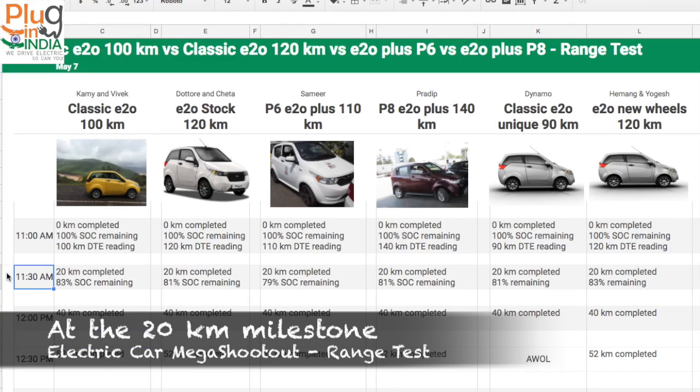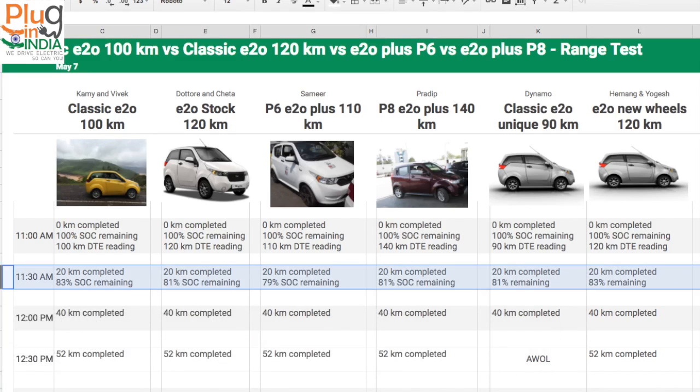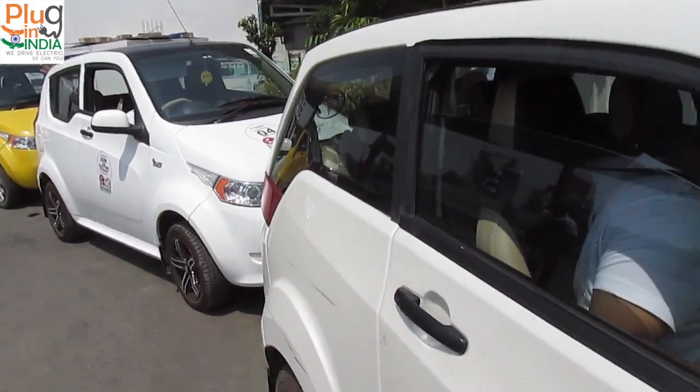The E2O stock 120km car has 77% remaining. The E2O Plus P6 has 79% remaining, and the E2O Plus P8 has 81% remaining. The classic E2O unique 90km model has 81% remaining, and the E2O with new wheels also has 83% remaining. The early leaders are the classic E2O 100km and the E2O with new wheels, both at 83%. The P6 at 79% is a tad low and concerning, but hopefully it can make up ground as we go on.